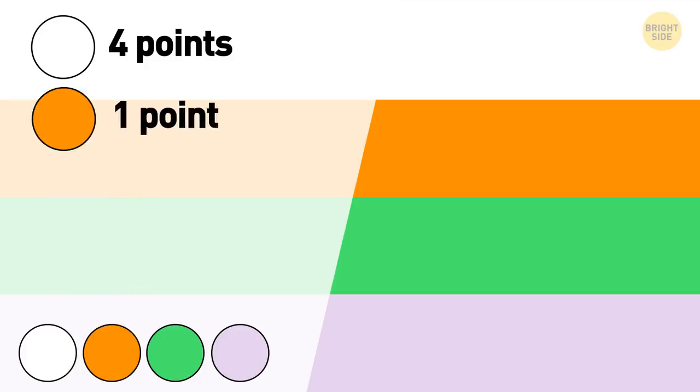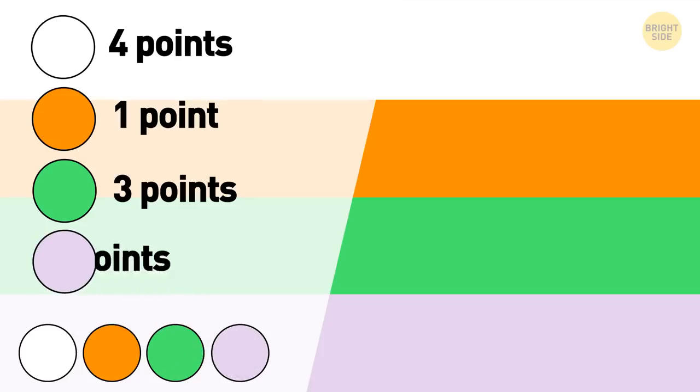Which of the colors seems most inspiring? In case looking at the color white brings you some inspiration, you get 4 points. Does orange help you get new ideas? Add 1 point to your score. Is it going to be light green? You sure deserve 3 points. Wanna go with lavender? Then you've got 2 points.